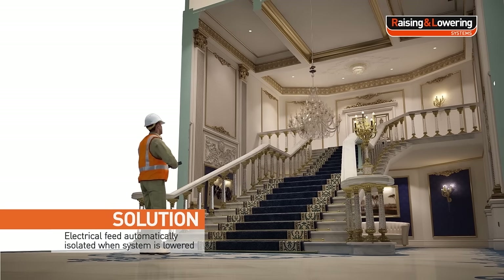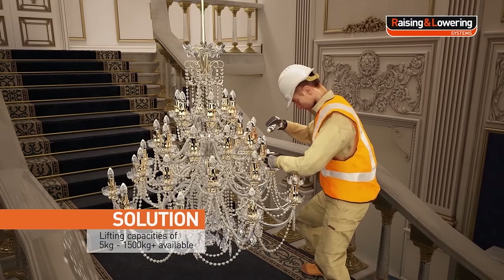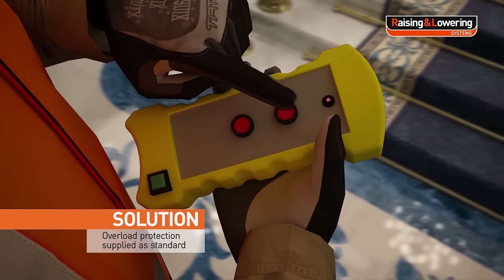The electrical feed is automatically isolated when the system is lowered. Lifting capacities of 5kg to 1,500kg plus are available. Overload protection is supplied as standard.